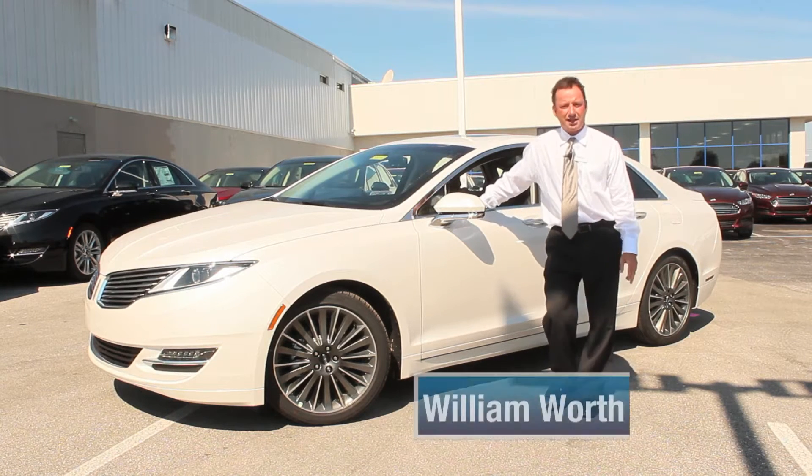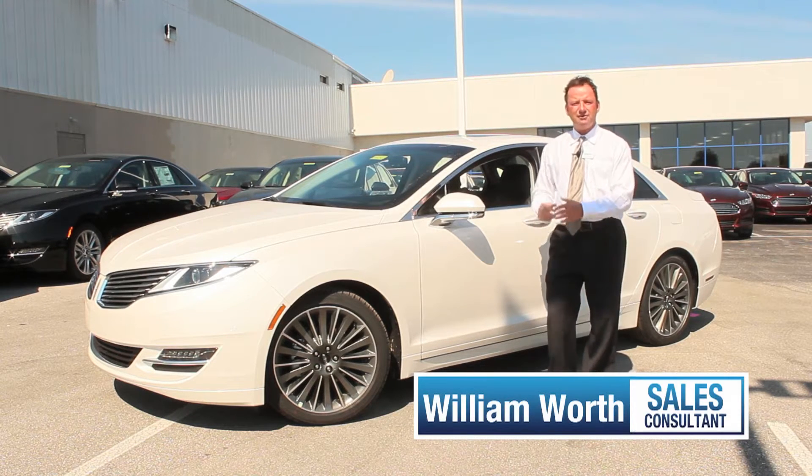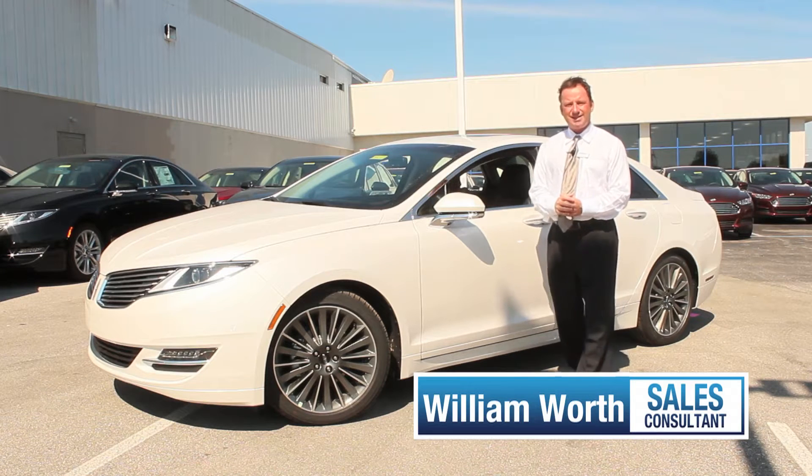Hi, I'm William here at Andy Moore Ford Lincoln, and I want to talk a little bit about the new redesigned MKZ featured by Lincoln and why I choose to own Lincoln myself.